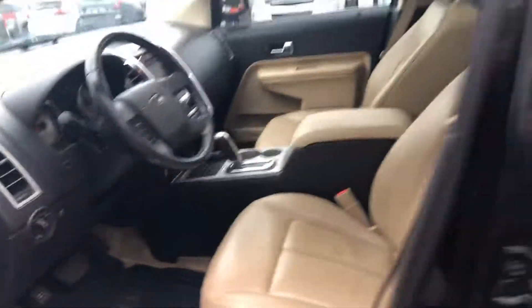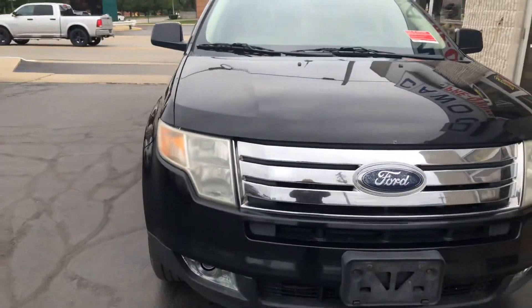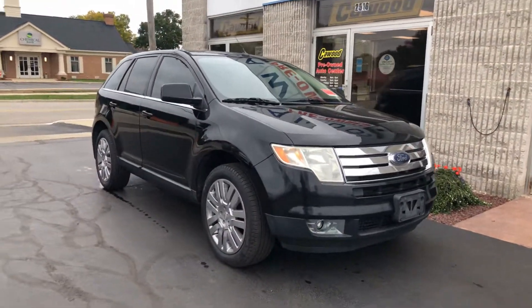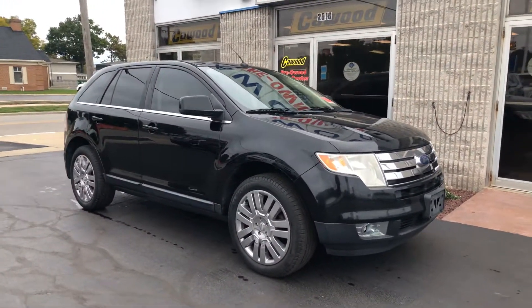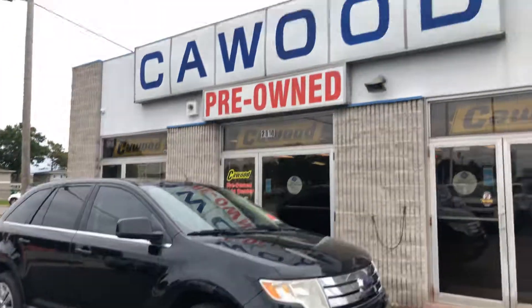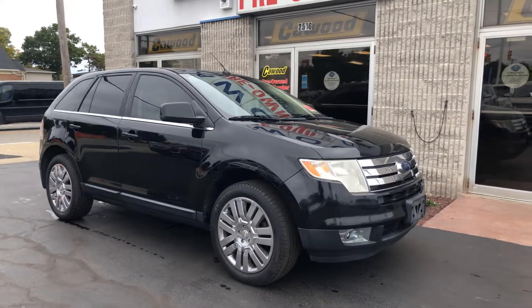If this is something you think you'd be interested in, please stop by KWood in Port Huron. Take this vehicle for a test drive, and take it to your mechanic if you'd like. Any of the sales associates here would love to help you out. Thank you.